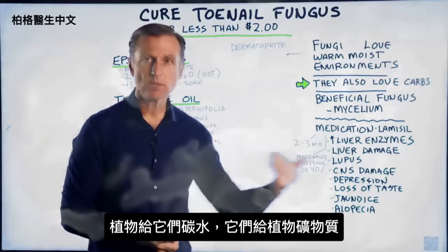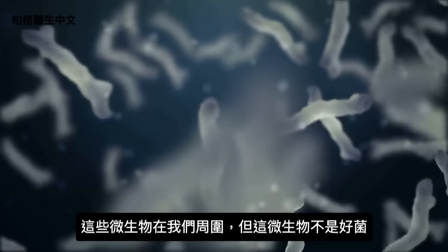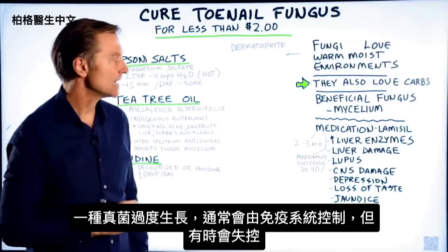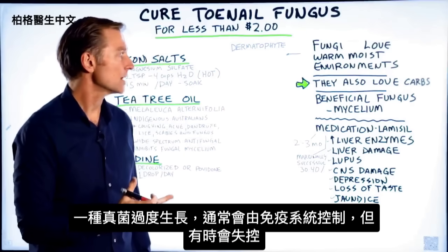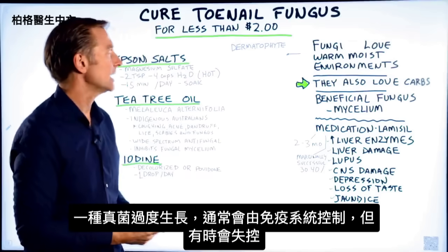Give me the carbs, I'll give you the minerals. So we have all these microorganisms living all around us, but this specific microbe is not the friendliest — it's an overgrowth of a certain fungus that normally should be kept in check by our own immune system, but it can get out of control.